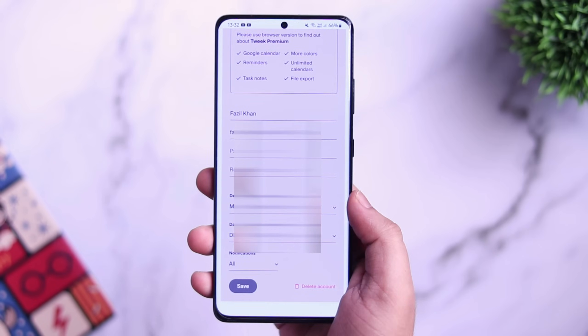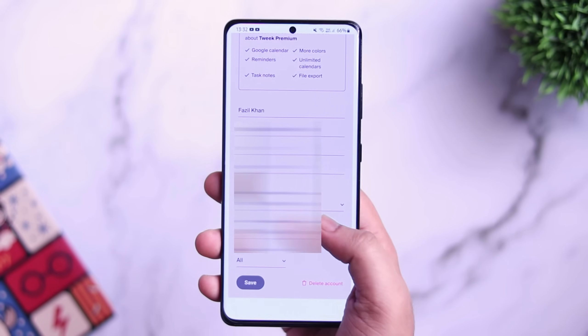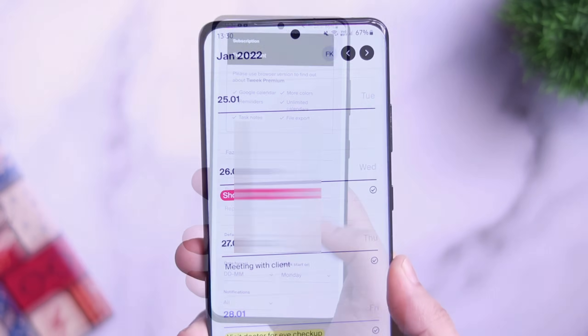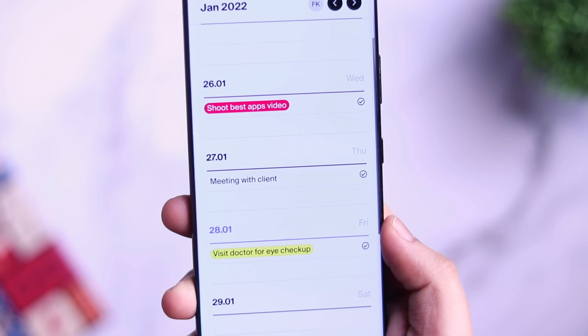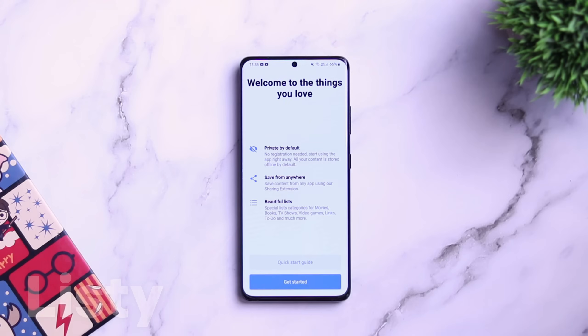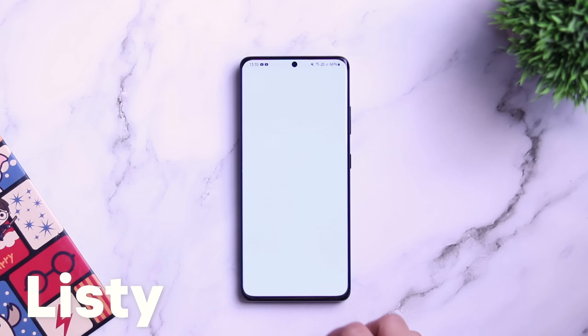The app is completely free to download, but the premium version can unlock some more features like access to more colors and the ability to add reminders as well. All in all, it's a great application that helps you organize your tasks and improve your productivity.